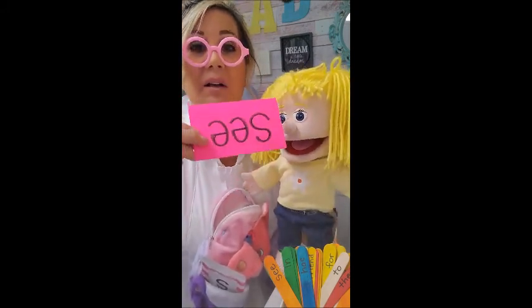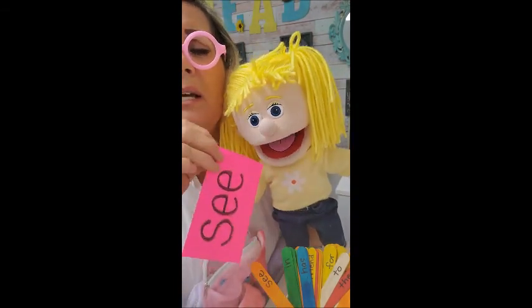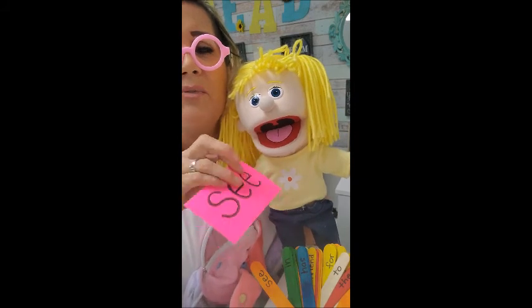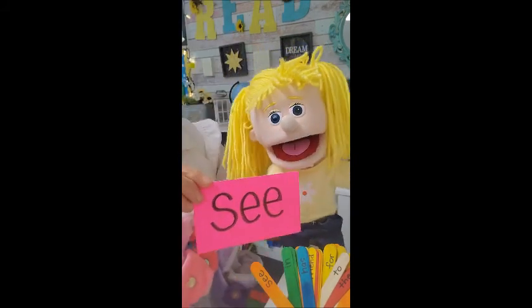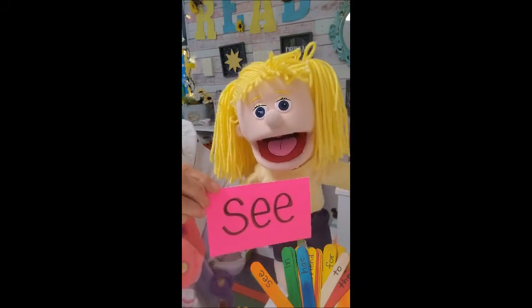Oh, it's upside down. So you can turn that around. Okay, now, Zoe, are you ready? Can you read it for the boys and girls? What does it say? It says, see. Boys and girls, read it with me. See.